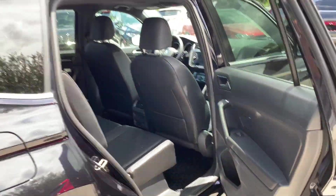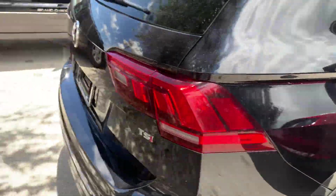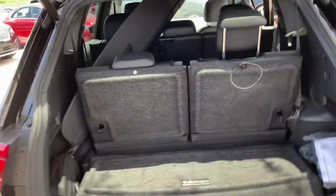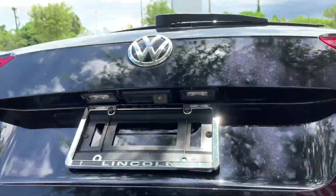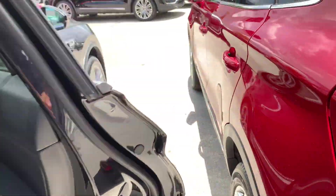I unfortunately lost the footage of the third row, but I can tell you that the third row is extremely cramped and it was a horrible idea to put a third row in such a small vehicle. Let's check out the cargo space. It has a power lift gate — with the third row up there isn't a ton of cargo room, but if you lower the seats you're going to have plenty of space back here. You can fold the rear seats down with those little levers. With the third row down, you have plenty of space.